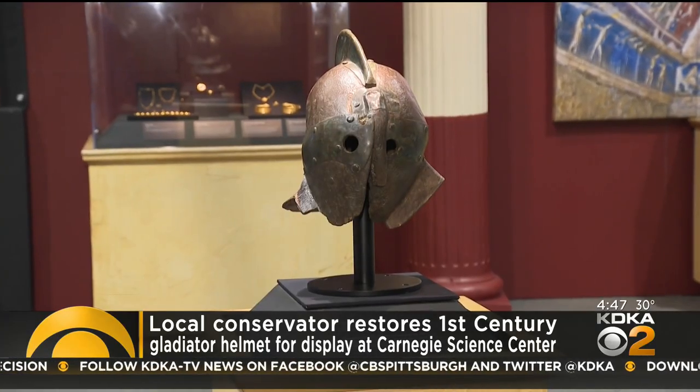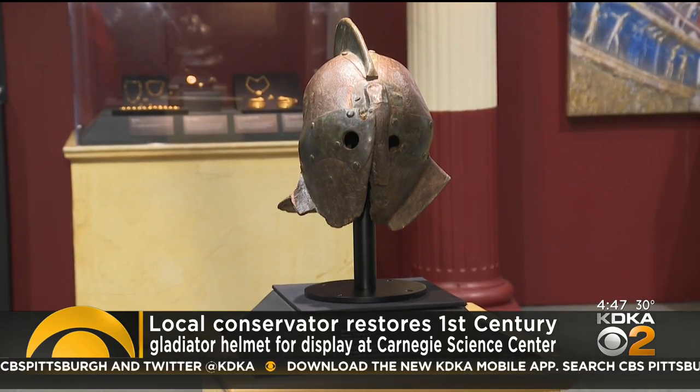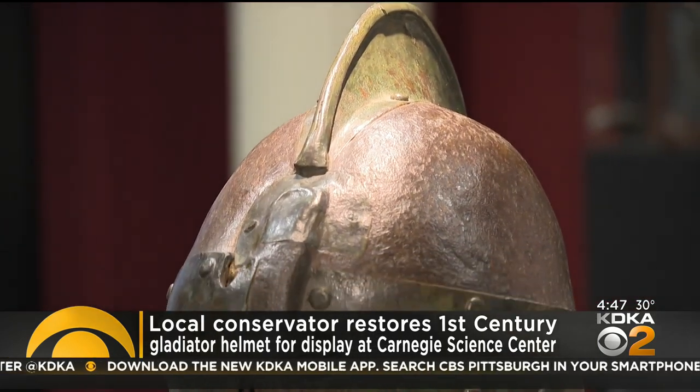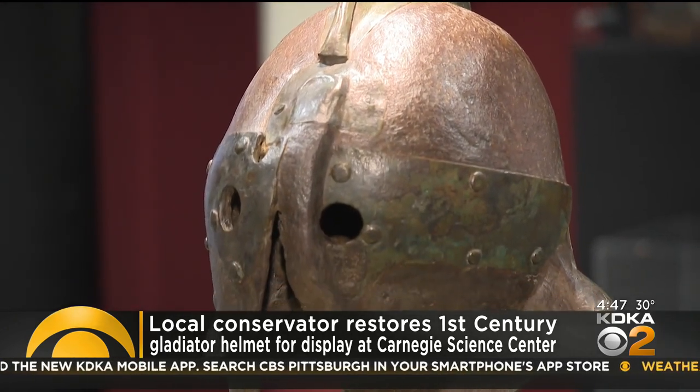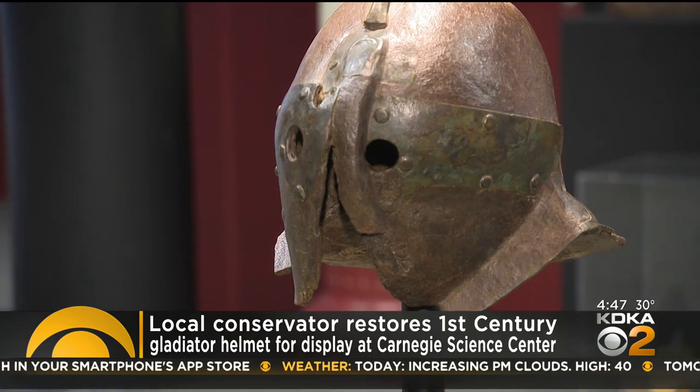A relic of the ancient past is on display at the Carnegie Science Center, and a local conservator helped bring it back to life. This gladiator helmet comes from Pompeii and joins more than 180 artifacts in the Pompeii exhibition. The artifacts are from the city that was buried in volcanic ash in the year 79 and only rediscovered in 1748.